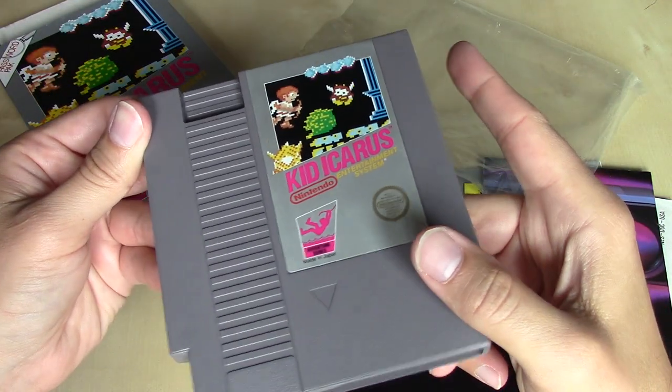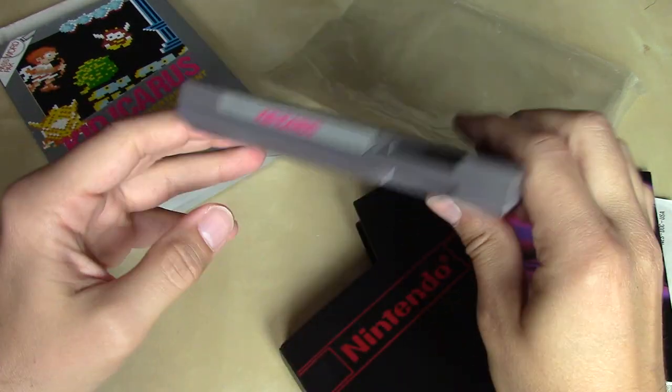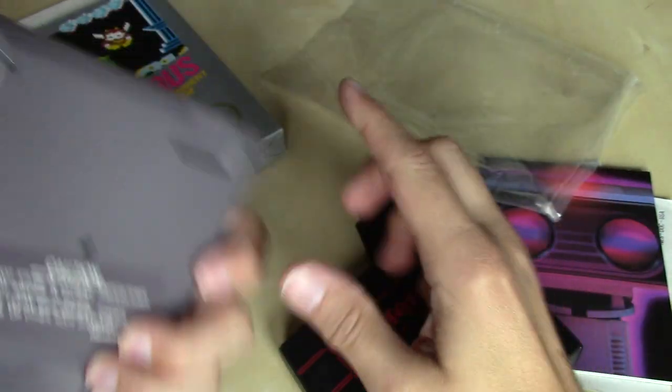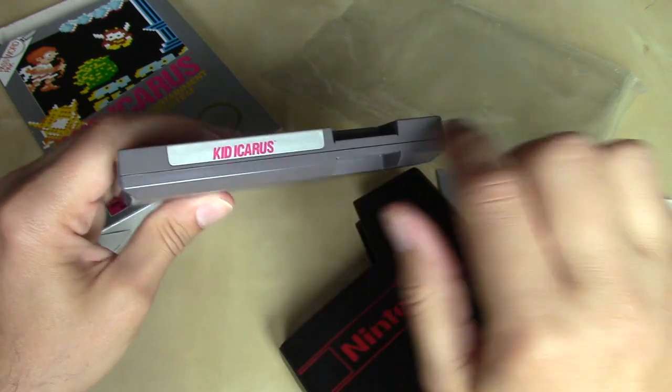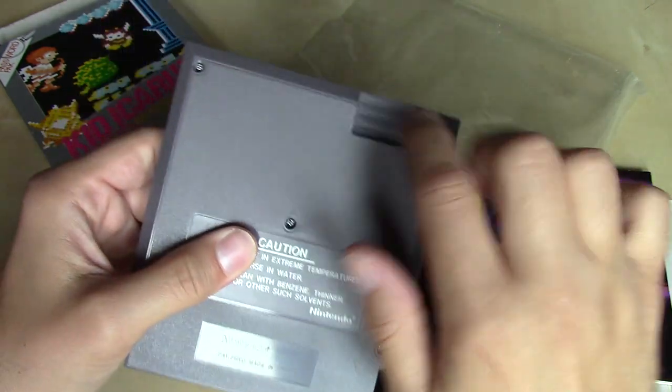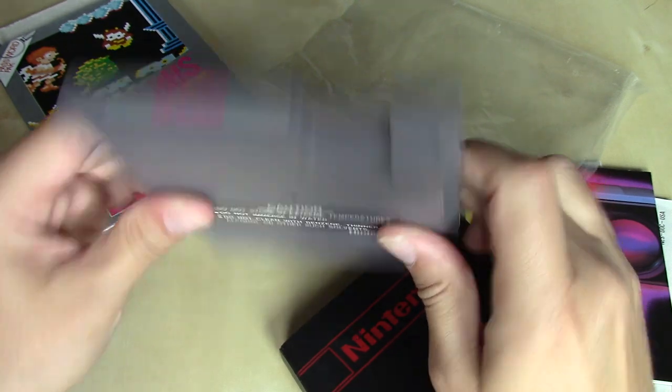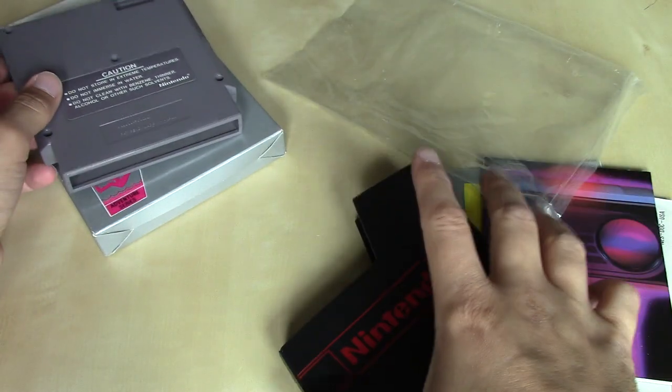And the cartridge — there it is. Kid Icarus, mimicking the box art that we saw. This is the five-screw variant, one of the earlier ones before they replaced the two screws in the front with two plastic clips. Metroid was also like this, as was Legend of Zelda. And our Nintendo-branded dust cover there.